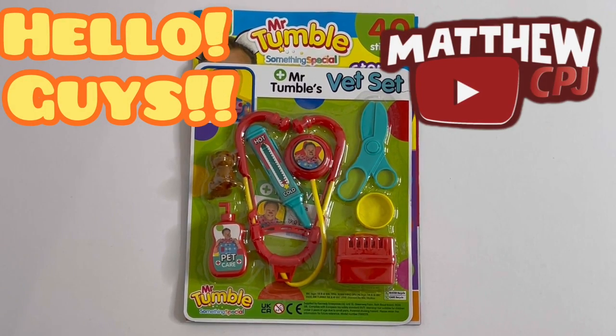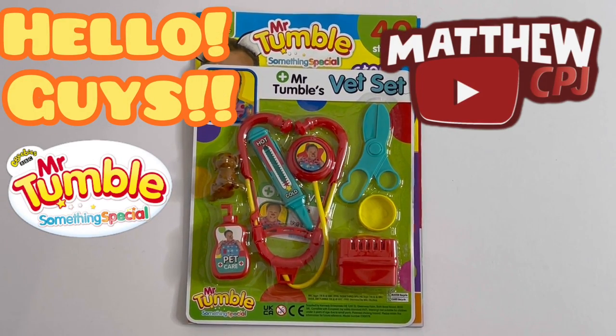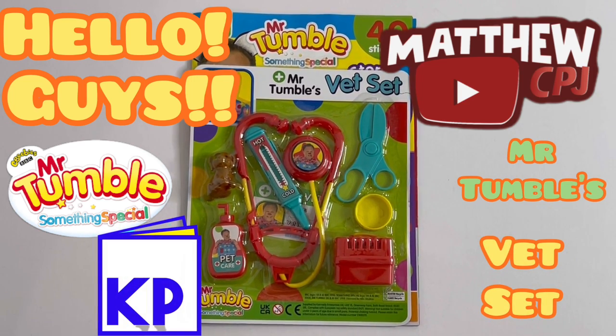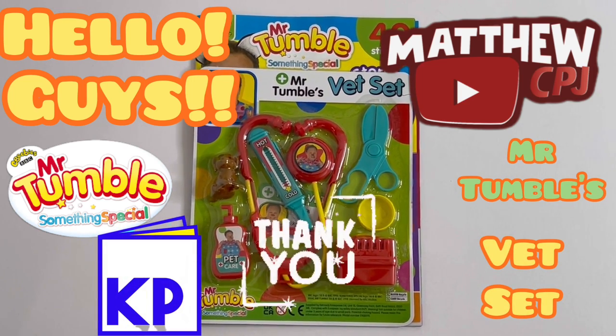Hello guys, this is MappyCBJ here with a Mr. Tumble magazine, with Mr. Tumble's Vet Set. I'd like to give thanks to Kennedy Publishing Magazines for sending this magazine to me. Thank you.